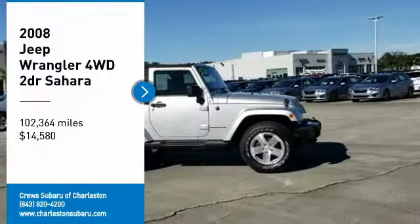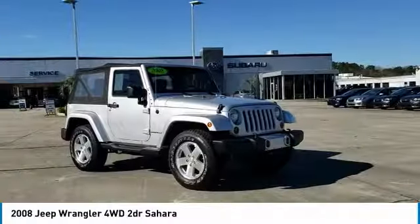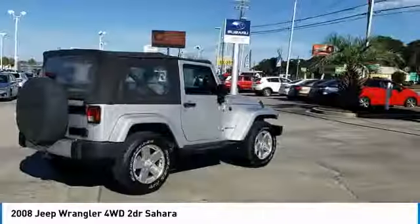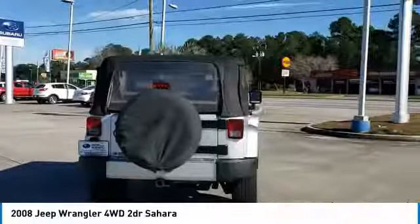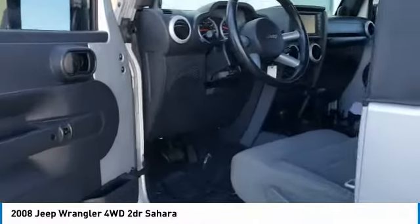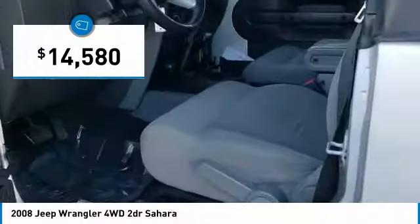Come test drive the 2008 Wrangler. Few vehicles are better off-road than a Jeep Wrangler. This is the one that started it all. Traceable to the original Jeep, the Wrangler is the very symbol of off-road capability and is priced below $15,000.